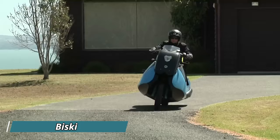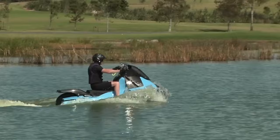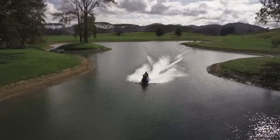Biski: Gear up for land and water adventures with the Biski, a revolutionary amphibious motorcycle by Gibbs Amphibians. This high-tech marvel seamlessly transforms from a powerful motorcycle to a jet ski at the push of a button, offering unparalleled freedom and versatility. Imagine cruising down a scenic highway and then, on a whim, veering off-road and plunging into a refreshing lake — the Biski tackles both terrains with ease.